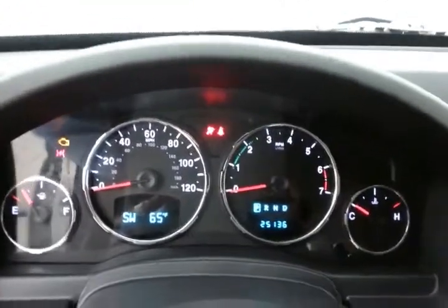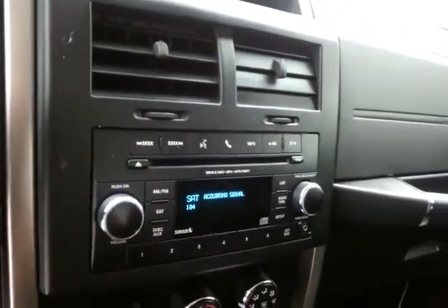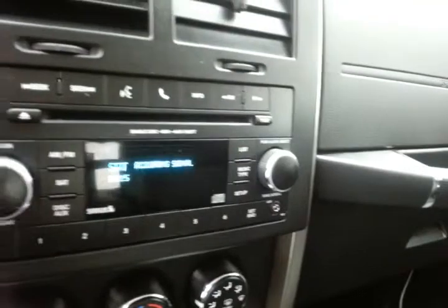The temperature and compass display in the dash. Only 25,000 miles. Cruise control. Radio and CD player — also satellite radio capable. Auxiliary input allows you to connect mobile media devices like iPods, MP3 players, and smartphones.